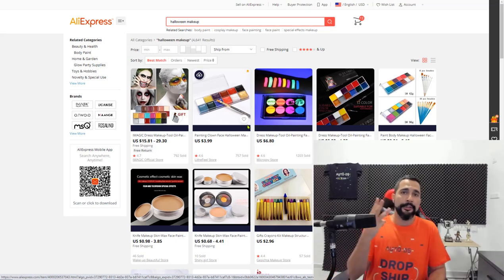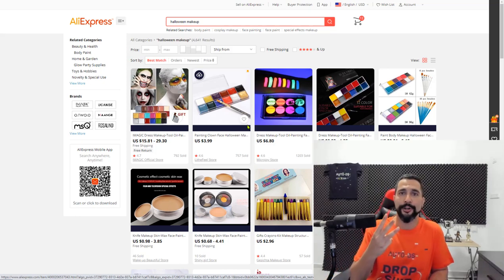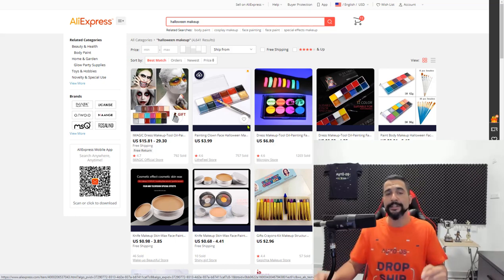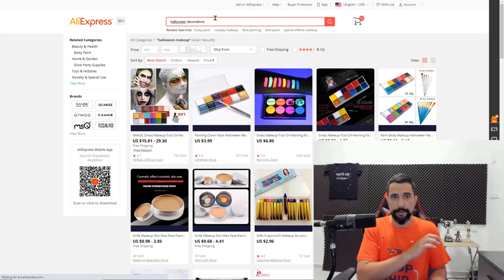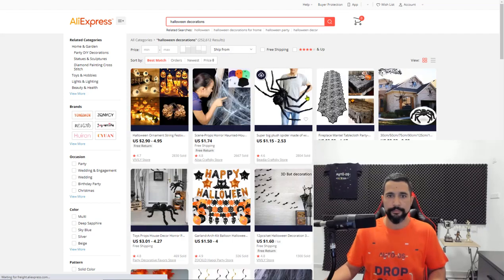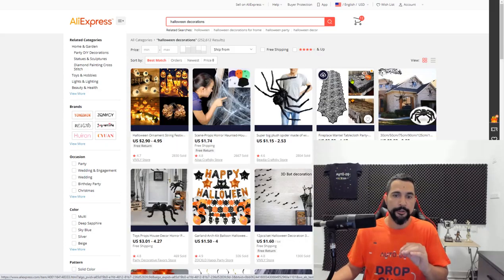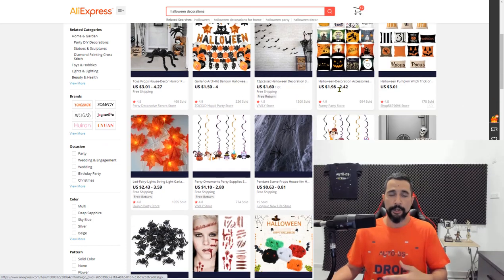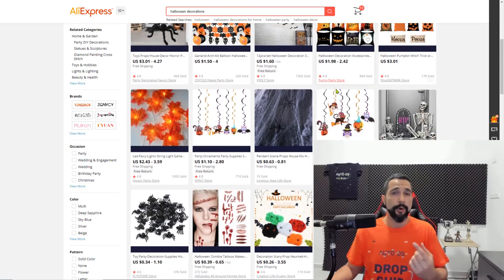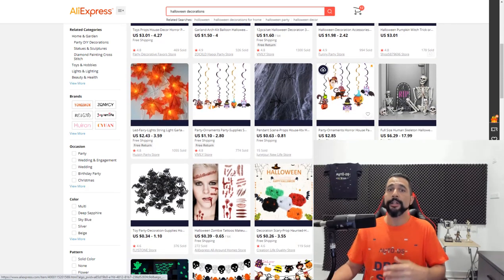The third product niche I recommend is Halloween decorations. Halloween decorations can be indoor or outdoor — spider webs or anything around the Halloween theme. My first tip here: if you're searching your supplier for a certain product and they don't have it, search another supplier.